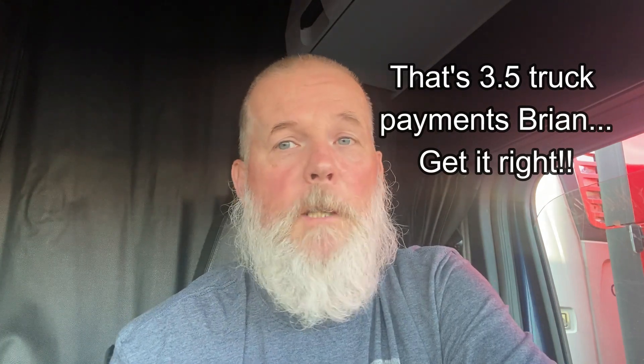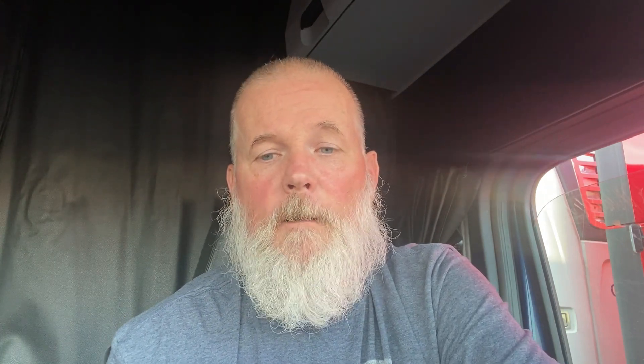Multiply that times four and that's almost two truck payments. My truck payment is two grand a month. At $1,768 a week, that's one and three-quarter truck payments per week I could cover on fuel savings alone. I could essentially pay for another truck just with the fuel savings.